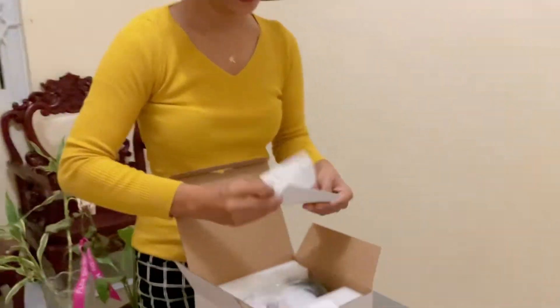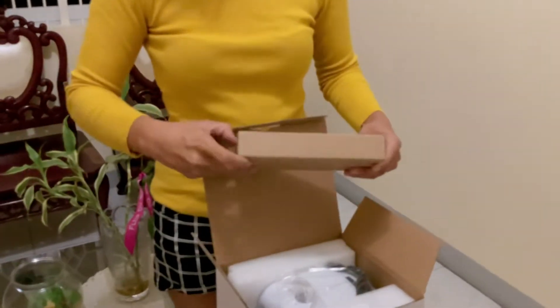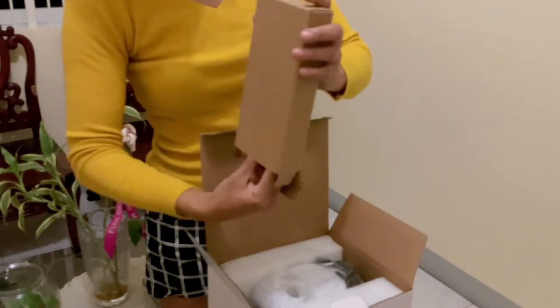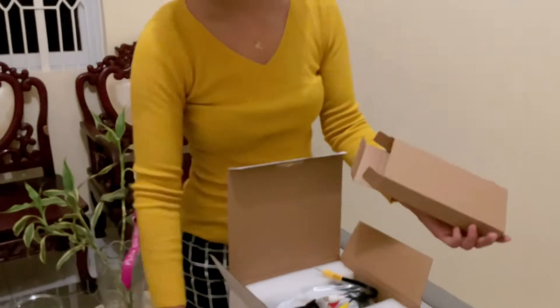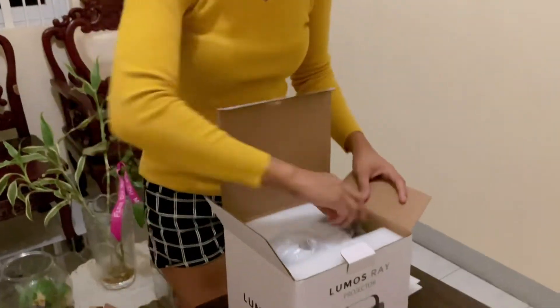It is very light and compact, but the quality is solid. If you still don't know, Lumus Ray is a viral brand from Singapore and Malaysia, and due to popular demand from Filipinos, it is now available in the Philippines.